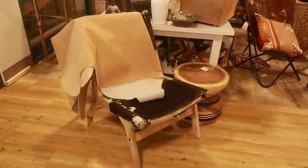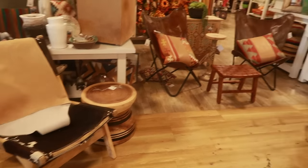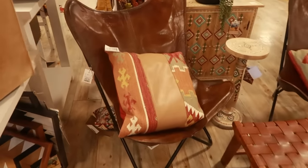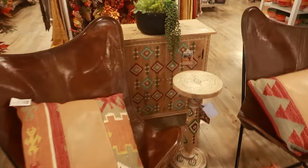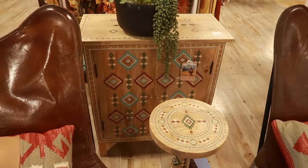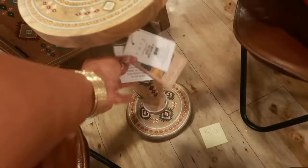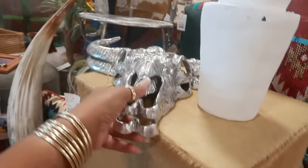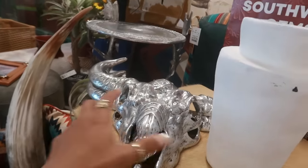Hey my pretties, welcome back! We're headed inside Home Goods today. Look at this — they have a lot of Western stuff right here. You got the pillows, the little leather chairs — those are a hundred. Look at that cabinet, that's $200, and you got this little matching table for $60.